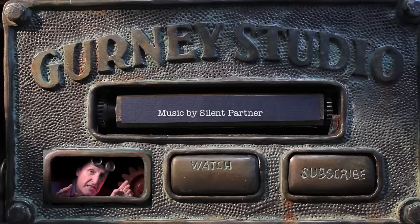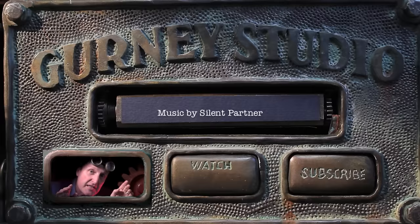I hope you enjoyed it. There are lots more videos — click any of these buttons. This is just a sample of a longer form DVD or download that you can get at the buttons that say Kunaki or Gumroad in the about section. Thanks for coming by.